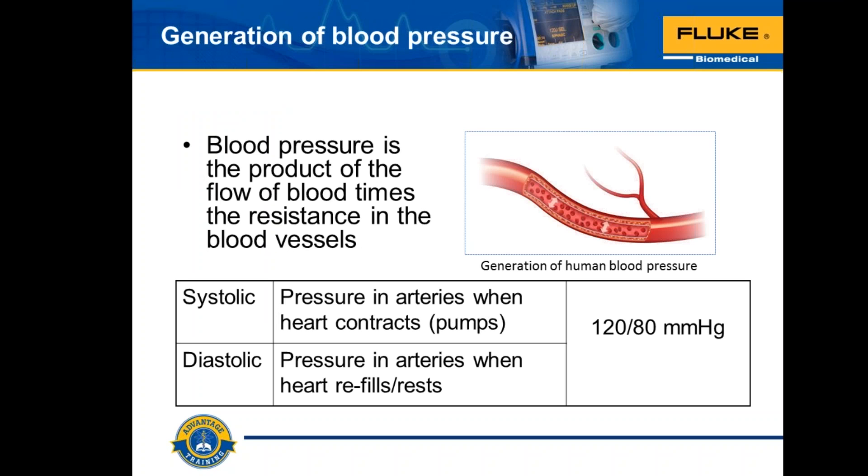How is blood pressure generated? When the heart pumps blood into the arteries, the blood flows with a force pushing against the walls of the arteries. Blood pressure is the product of that flow of blood times the resistance in the blood vessels. Blood pressure is measured with a cuff and recorded as two numbers, such as 120 over 80 mmHg. The top number is the systolic pressure, generated when the heart contracts and pumps blood, reflecting pressure against the arterial walls. The bottom number is the diastolic pressure, reflecting pressure while the heart is filling and resting between heartbeats.